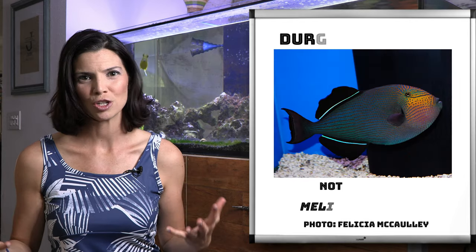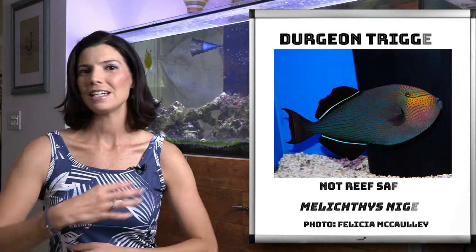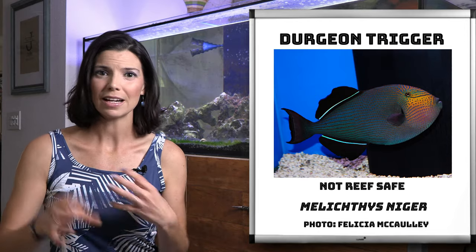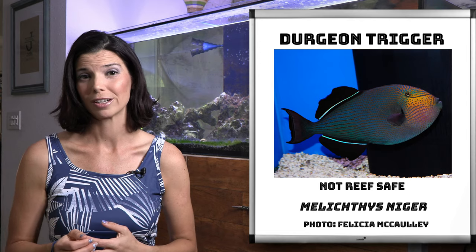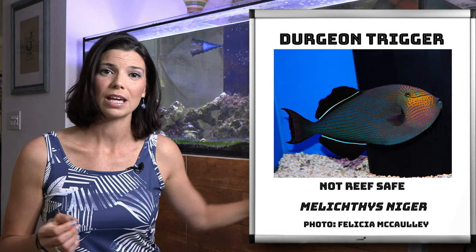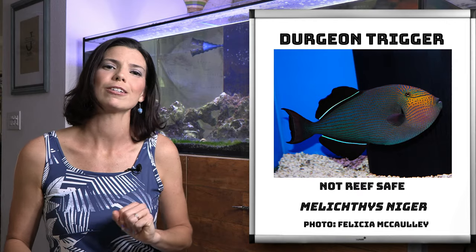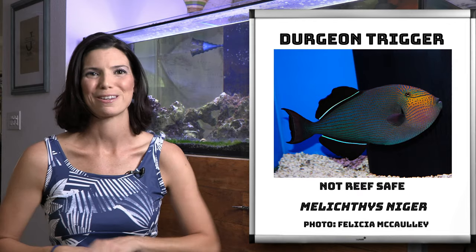Next is the durgeon trigger. These guys, in addition to a bunch of the others on this list, will spend a lot of time messing around with rockwork. So when you are rockscaping your tank, maybe include some smaller rocks that they can push around and play with.